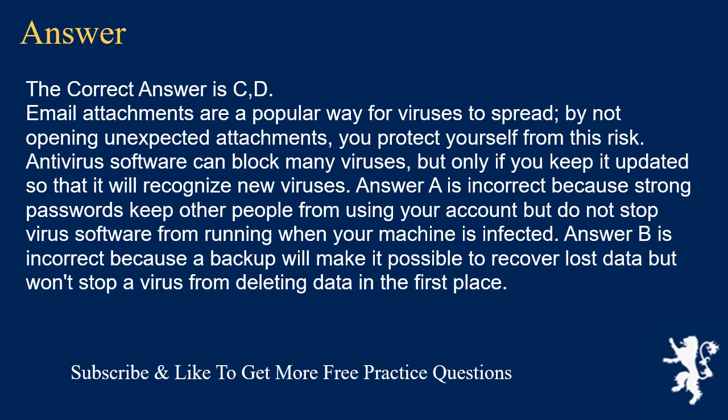The correct answer is C and D. Email attachments are a popular way for viruses to spread; by not opening unexpected attachments, you protect yourself from this risk. Antivirus software can block many viruses, but only if you keep it updated so that it will recognize new viruses. Answer A is incorrect because strong passwords keep other people from using your account but do not stop virus software from running. Answer B is incorrect because a backup will make it possible to recover lost data, but won't stop a virus from deleting data in the first place.